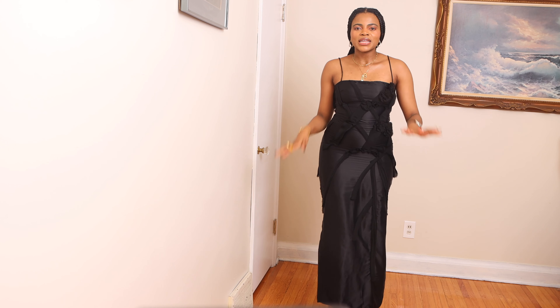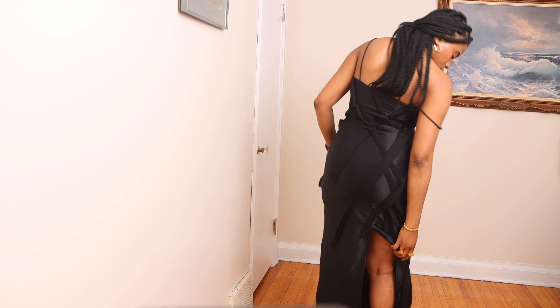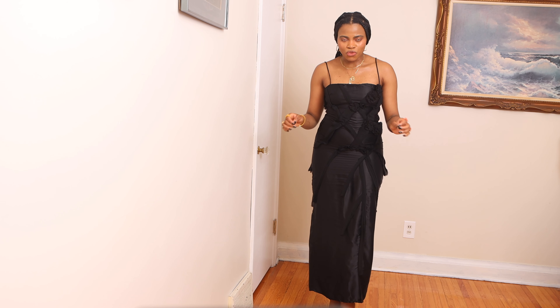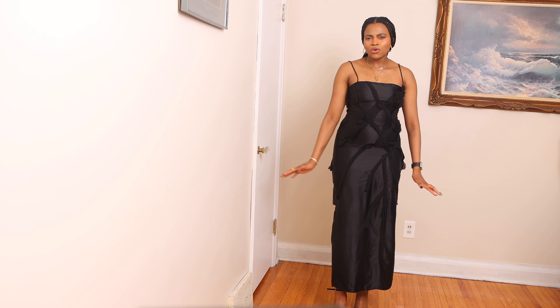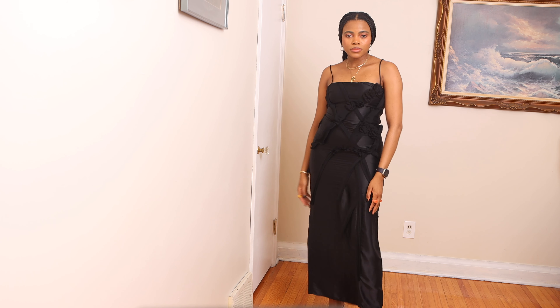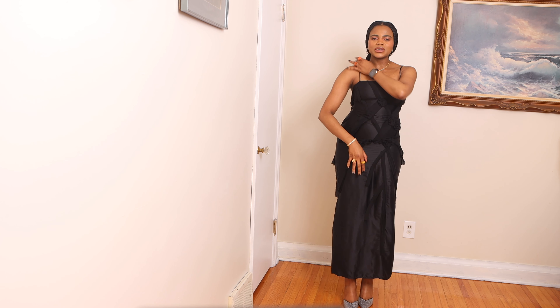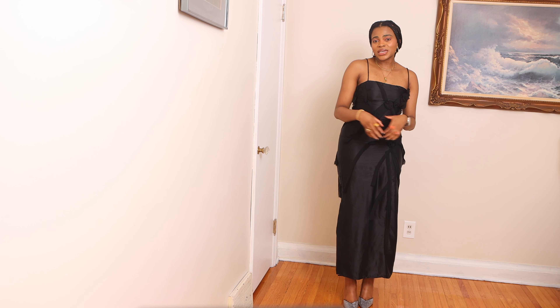The length of the dress is also perfect, and given the slit at the back, it just makes it easy to move. I am wearing it with these metallic high heels which I also got from Zaha a while back, and I think it just complements the outfit beautifully. The material is light and it's perfect for spring and summer — this is a dress you wear for a date night or an evening gala.